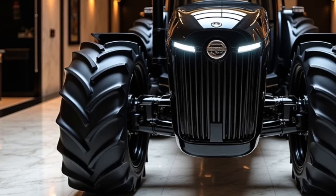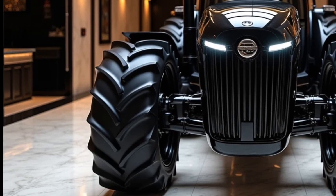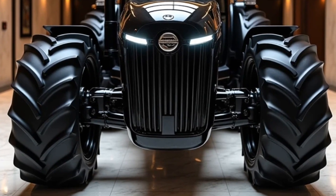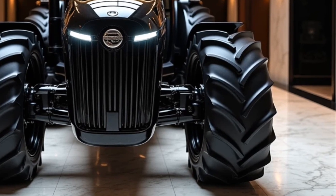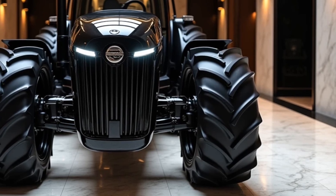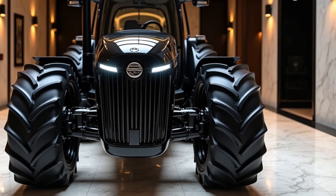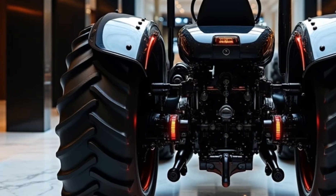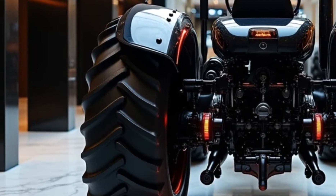Your ultimate destination for exploring the latest trends, innovations, and insights in the automotive world. Today, we're diving into something truly unique, a topic that merges the world of agricultural machinery with cutting-edge luxury design. We're talking about the Alice Chalmers 2025 tractor, a machine that has taken a bold step into the future, redefining what tractors can be.